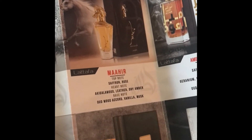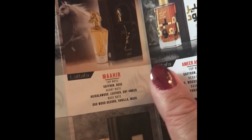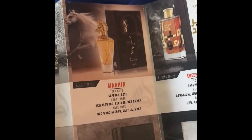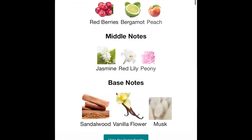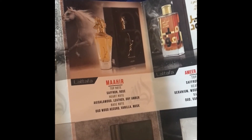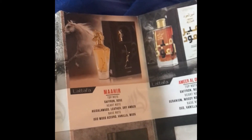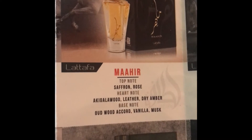I want to talk about what Maher actually smells like. I showed you the beautiful presentation — the bottle, the box, gorgeous. The notes on Fragrantica are very inaccurate. They talk about peaches, Lily of the Valley, red berries, and things like that. That's what threw me off when I first got this fragrance. I smelled it and I was confused.